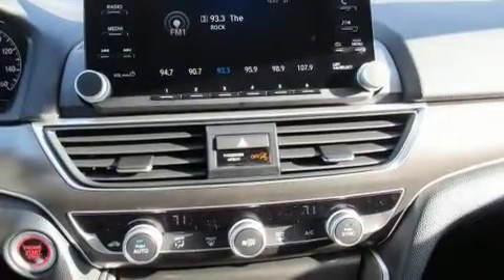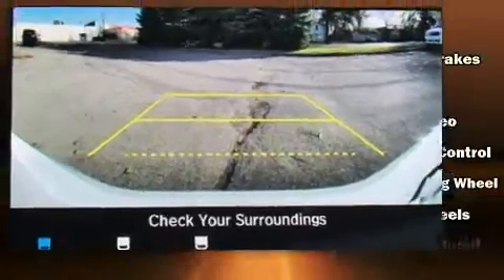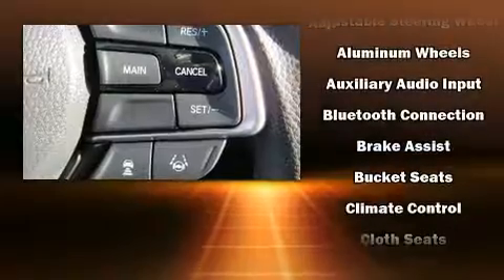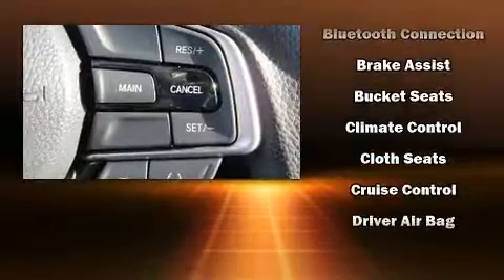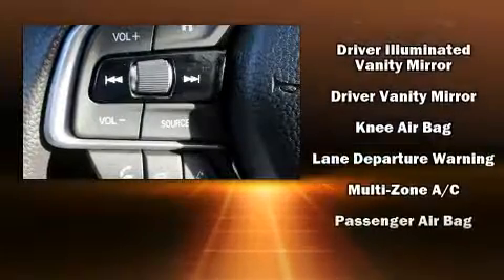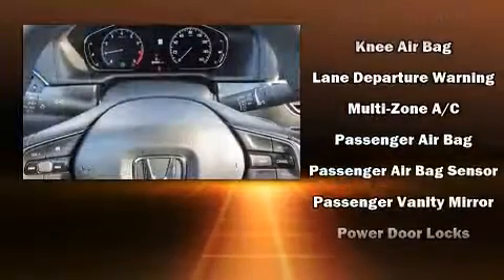A wealth of standard features means that you no longer have to sacrifice, such as remote keyless entry, variably intermittent wipers, fully automatic headlights, lane departure warning, and one-touch window functionality. Audio features include an AM/FM radio and four well-positioned speakers.